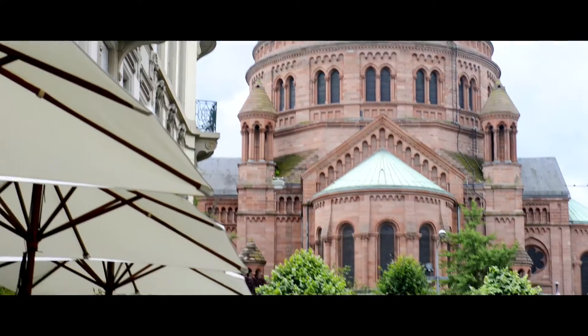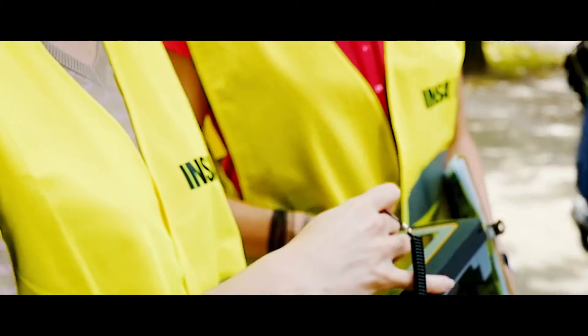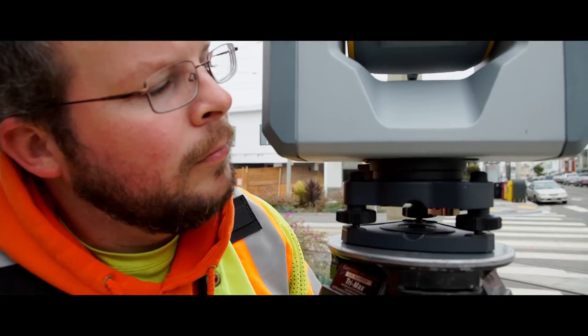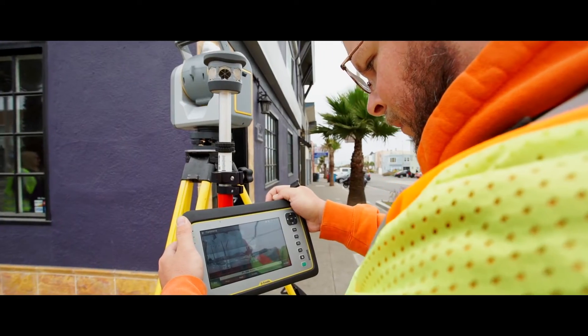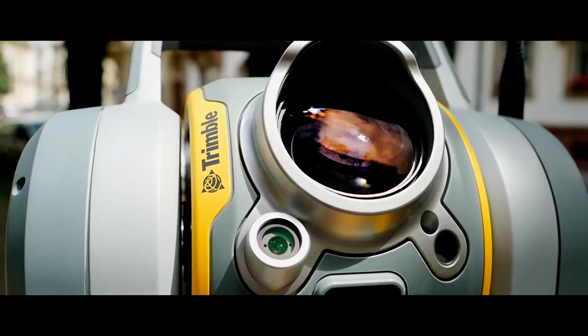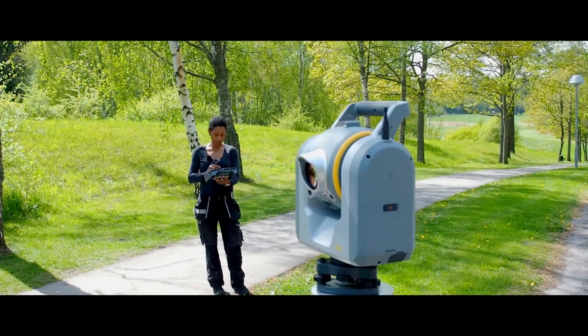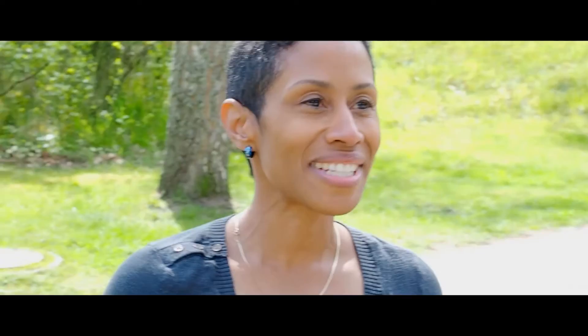You gather all the kind of data you need at once, because this is not only a total station — this is a laser scanner and a camera. The SX-10's efficiencies in the field allow us to have a quicker ROI than any two instruments that we've looked at in the past. I've been here for half an hour and I have everything that I need: scanning data, photos. It was fantastic.